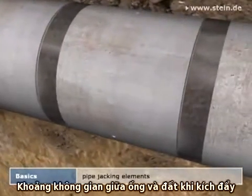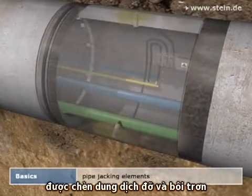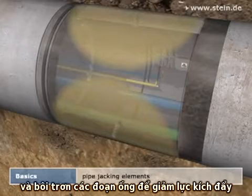The annular space between the jacking pipe and the subsoil, which is specifically created by the overcut of the jacking machine, is filled with a support and lubrication fluid. It supports the subsoil and lubricates the pipe string, thus reducing the necessary jacking forces.